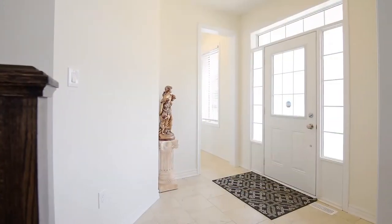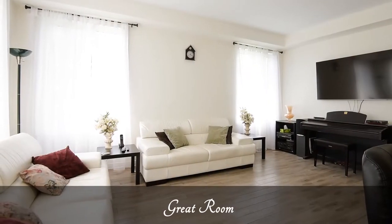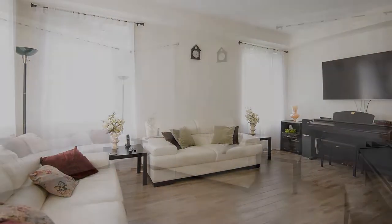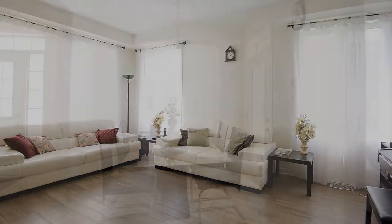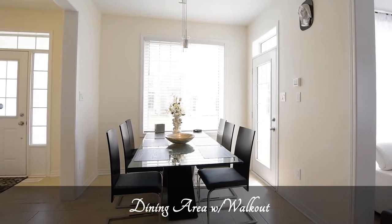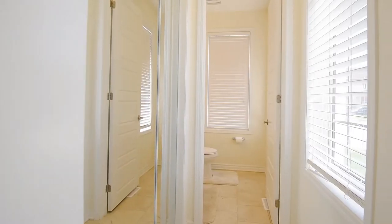From the moment you walk in, the open concept layout offers beautiful sight lines into the gourmet kitchen which overlooks the great room. The soaring nine-foot ceilings and upgraded large windows give the home a bright and airy feeling, and you'll notice the sleek hardwood floors as well.